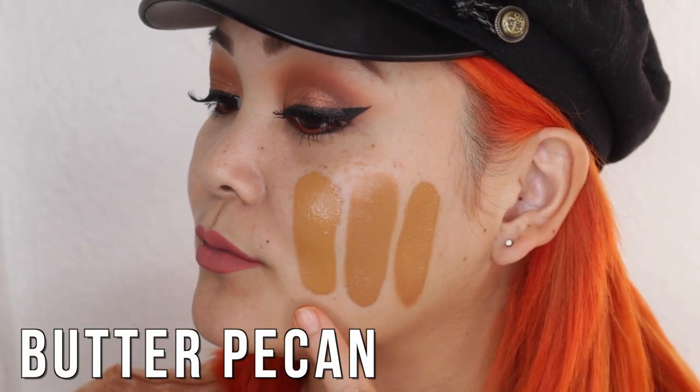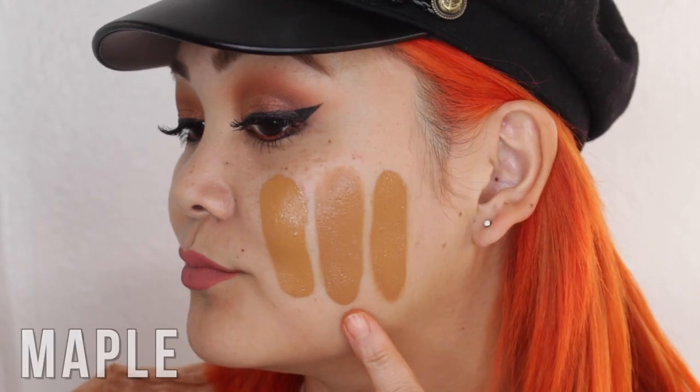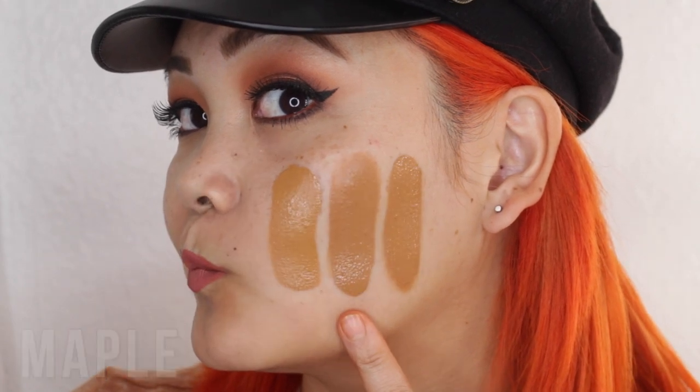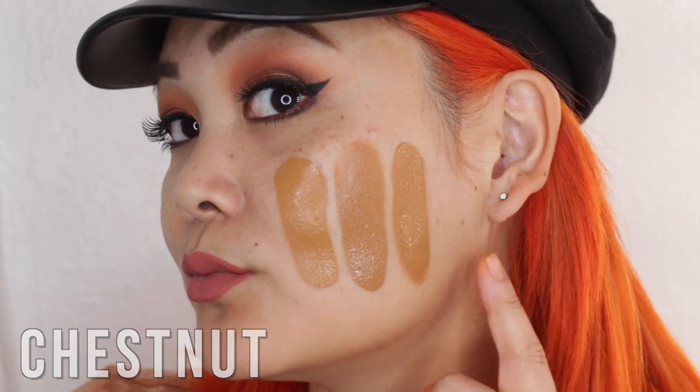Butter Pecan is the richest tan shade and has golden undertones. In the middle we have Maple, a deep neutral-tone foundation. And then Chestnut on the end is a deep neutral to golden-tone foundation.